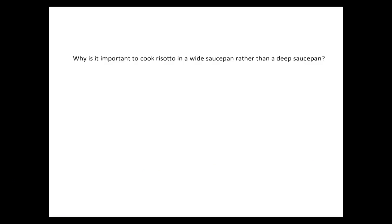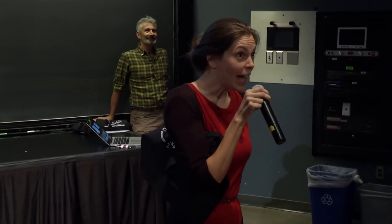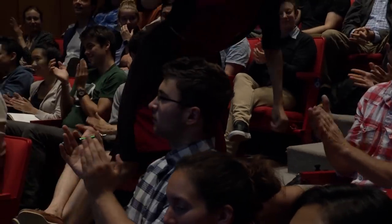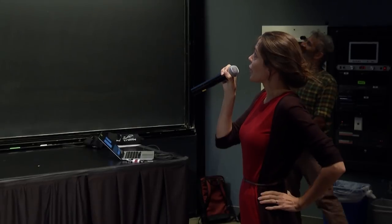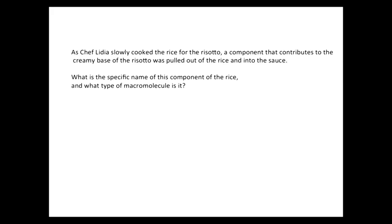So the question is: Lydia made risotto, and she said it's very important to make risotto in a wide saucepan rather than a deep saucepan. Why is that? The increased area of the saucepan allows all the grains to cook evenly. There's also more area for liquid to evaporate. Next question: as Chef Lydia slowly cooked the rice for the risotto, a component that contributes to the creamy base was pulled out of the rice and into the sauce. What is the name of this component, and what kind of macromolecule is it?